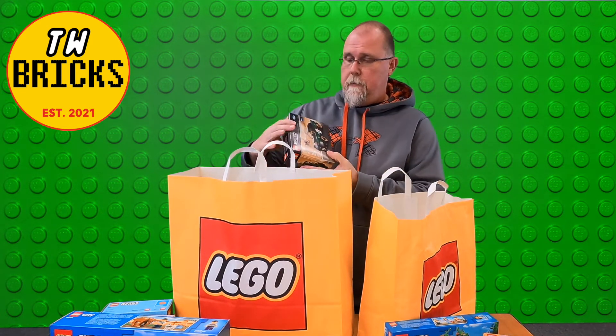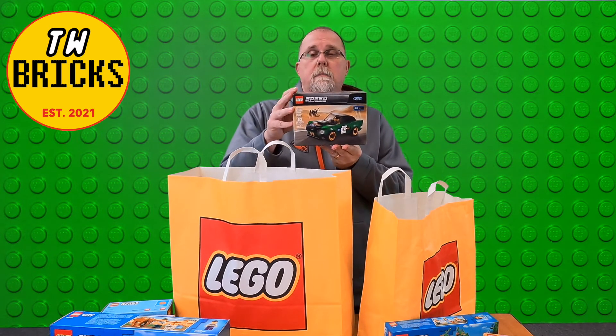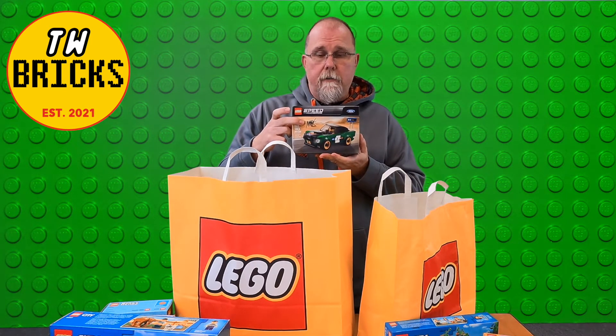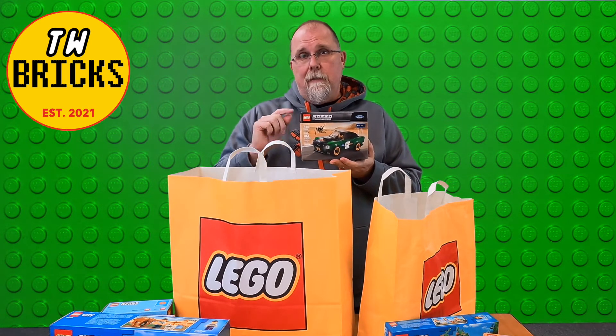This is from Atlanta Brick Company. This is the Speed Champions 68 Mustang, set number 75884, and that is signed by Mark Erickson. You guys might know him, and you may catch him later on in the season — a couple of interviews here and there. Just stay tuned.